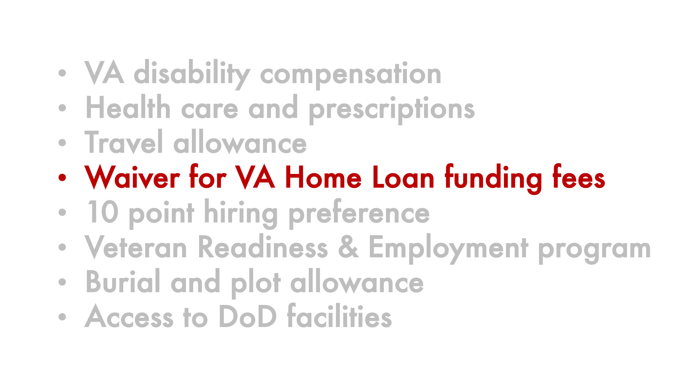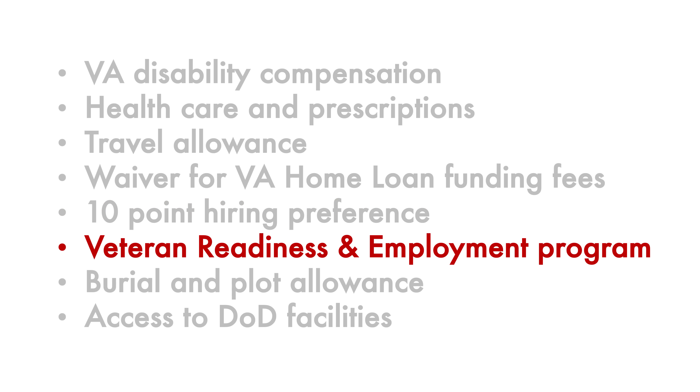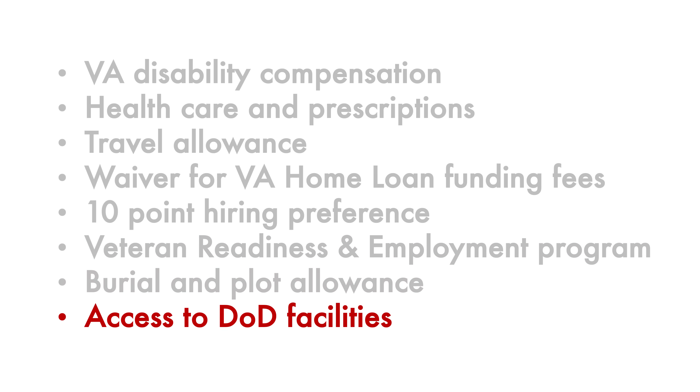As a veteran with 10% disability, other benefits you can take advantage of include waivers for VA home loan funding fees, a 10-point preference for applying for federal jobs, access to the Veteran Readiness and Employment program, burial and plot allowance, and eligibility to use DOD facilities like the Commissaries, Exchanges, or Morale Welfare and Recreation (MWR), either in person or online.